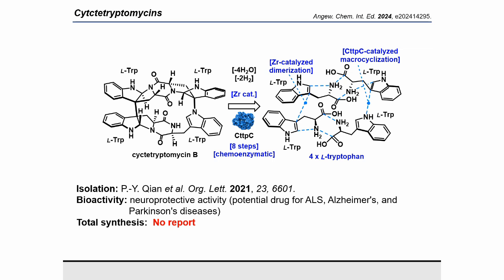In this study, we developed a practical approach leveraging a novel zirconium catalyst for the dimerization of tryptophan derivatives. This enabled the first total synthesis of sictitryptomycin A and B in eight steps involving C2C-catalyzed oxidative coupling.